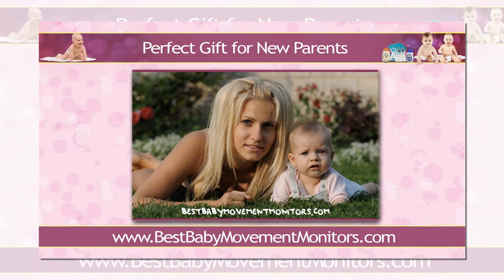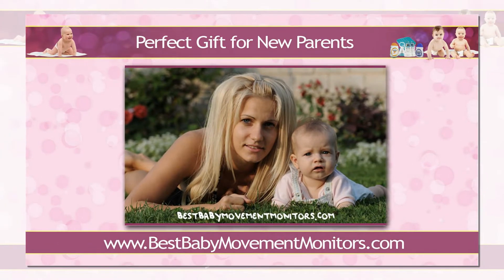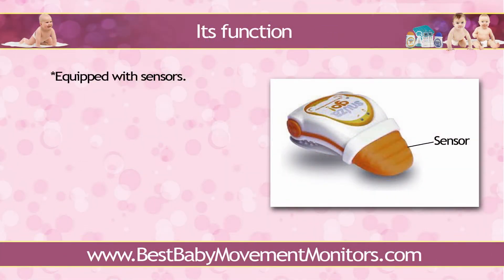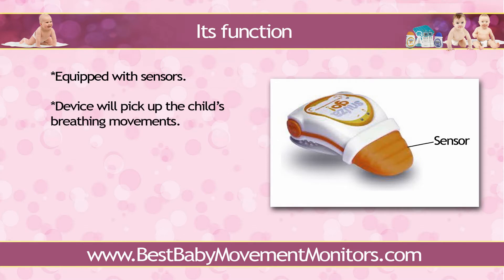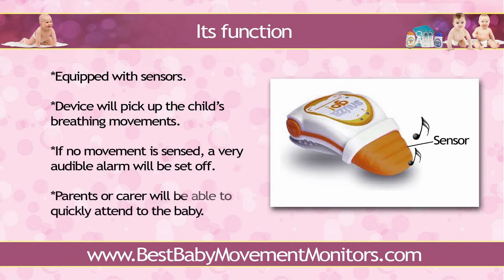And if you think you'll only be handing out a fancy gadget, think again. It's function. A Baby Movement Monitor, just like its name suggests, is an apparatus equipped with sensors which have been programmed to detect even the slightest of vibrations. When positioned in close proximity to the baby, the device will pick up the child's breathing movements. If no movement is sensed, a very audible alarm will be set off. So should the baby cease from breathing for whatever reason, the parents or carer will be able to quickly attend to the baby to perform necessary intervention to save the latter's life.